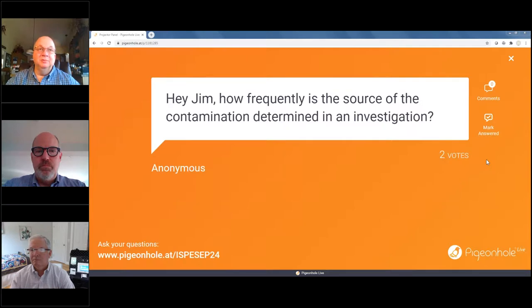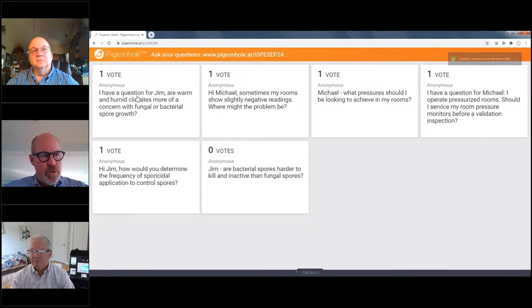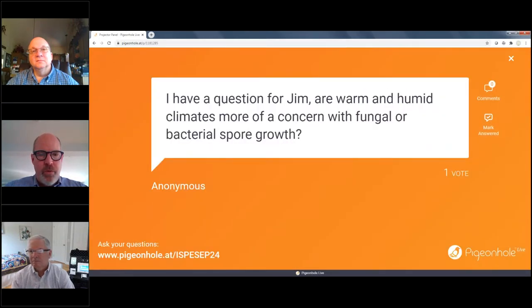Good resources there. For small companies, getting help from outside industry partners is important when an investigation doesn't conclusively find a source, as that could lead to really big issues growing in a facility. Next question for Jim: are warm and humid climates more of a concern with fungal or bacterial spore growth? Absolutely, especially with fungus. When I go to Puerto Rico, Singapore, Japan, or Brazil — that high, hot, humid climate is really helpful for fungal spore growth. You may see very high levels of fungal spores at clean room facilities. This is also a seasonal issue: in the US, spring and early summer with hot, humid climates are great for mold growth.